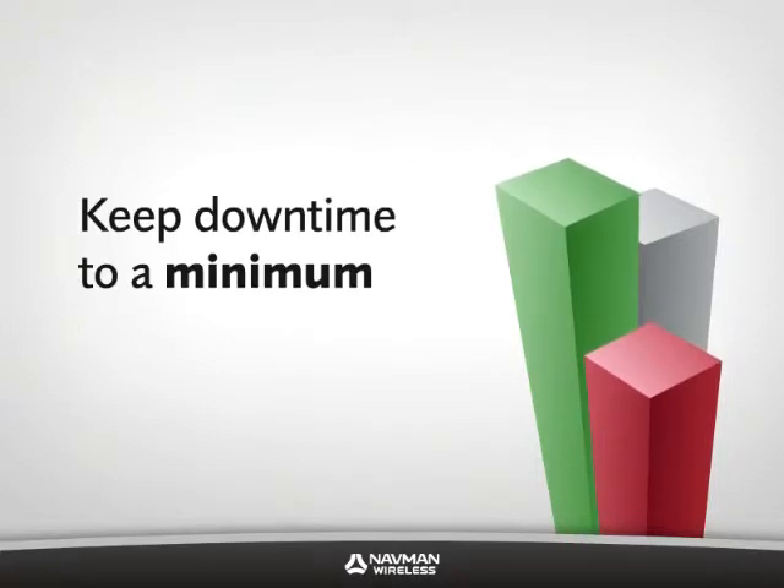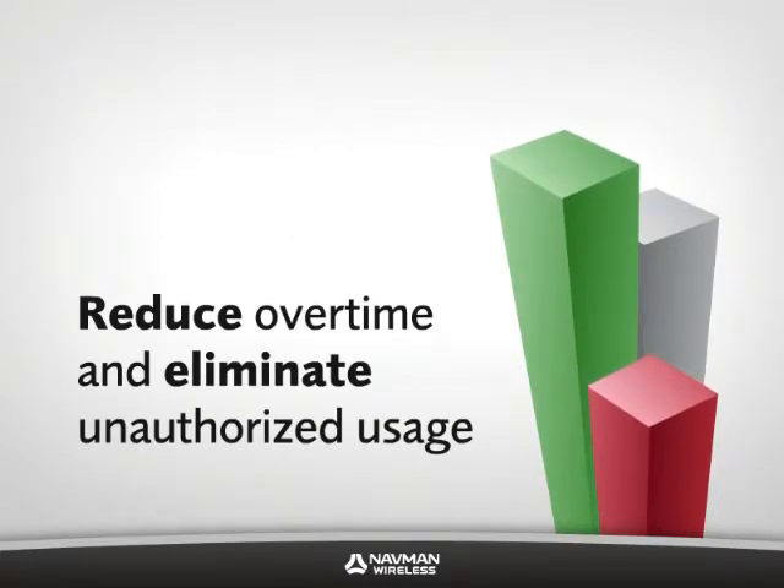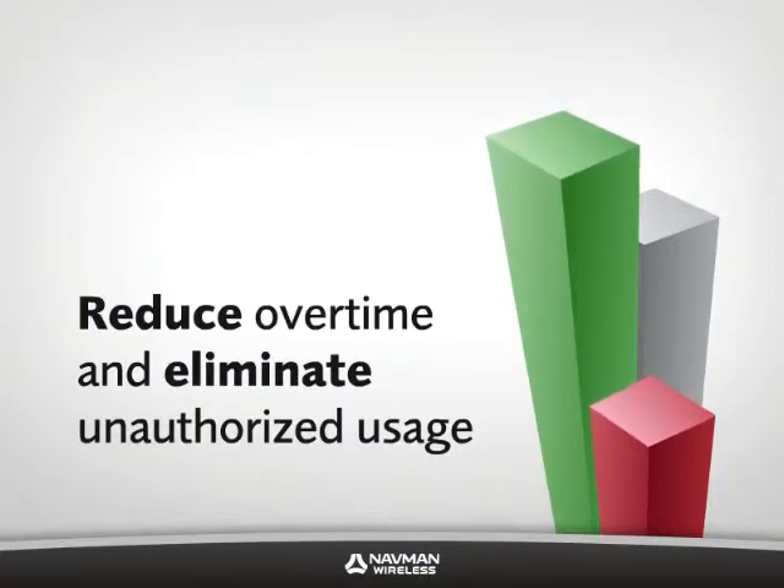Keep downtime to a minimum by getting ahead of maintenance issues and keeping excessive wear and tear down. Reduce overtime and eliminate moonlighting and unauthorized usage by tracking and recording your fleet's actions and activities.